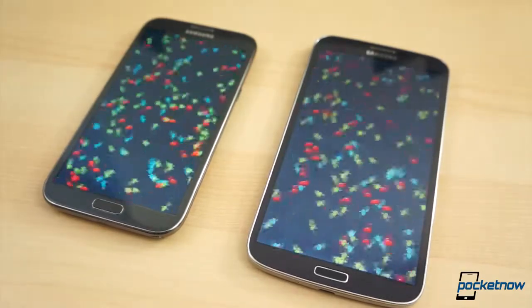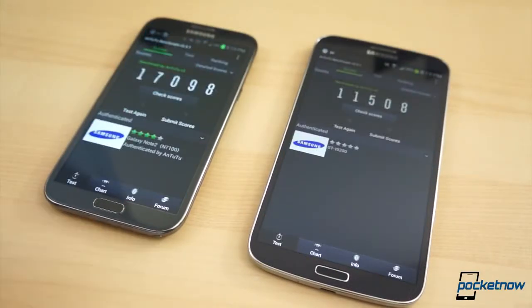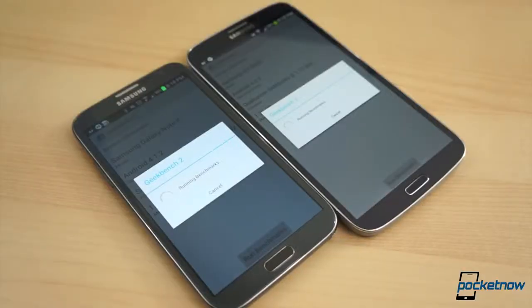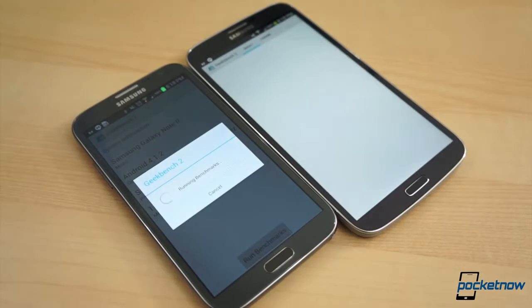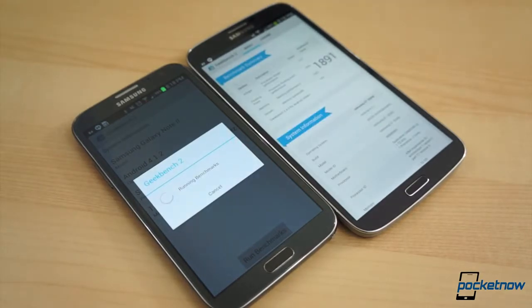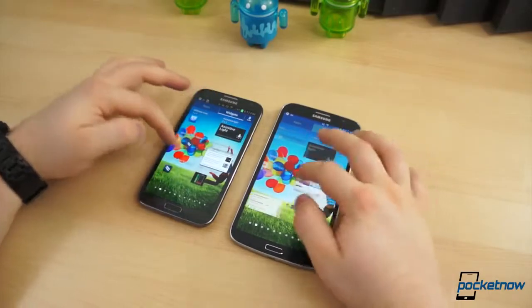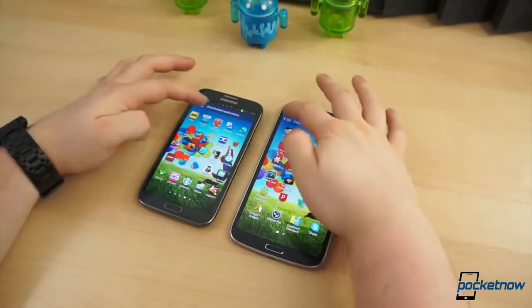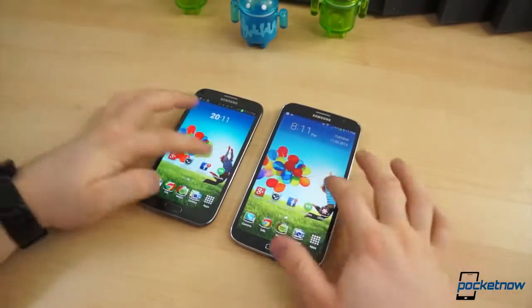In Antutu, the Galaxy Note 2 ran circles around the Mega 6.3, consistently scoring over 17,000, while the Mega scored in the 11,000 range every time. The two were closer using the Quadrant standard test, both averaging around 6,600. In Geekbench 2, the Galaxy Note 2 scored over 2,000 every time, while the Mega 6.3 hung around 1,600. As per usual with TouchWiz, there are some small instances of lag here and there, and thanks to S-Voice there is a constant hesitation when pressing the home button, but that can be disabled in S-Voice settings.